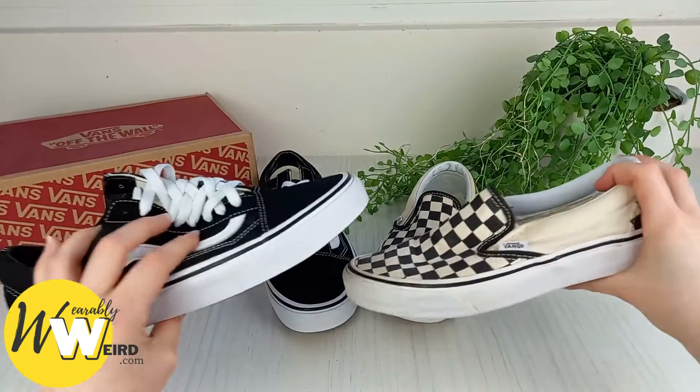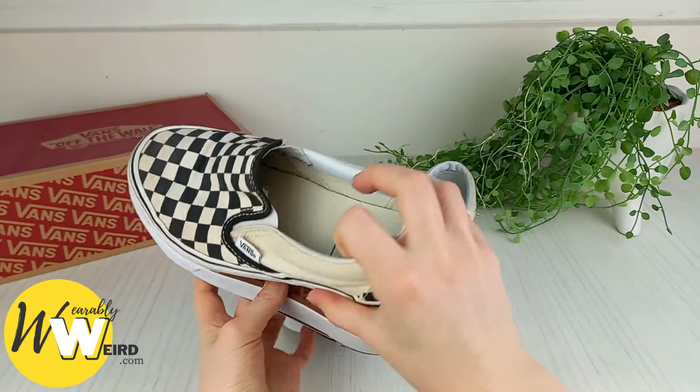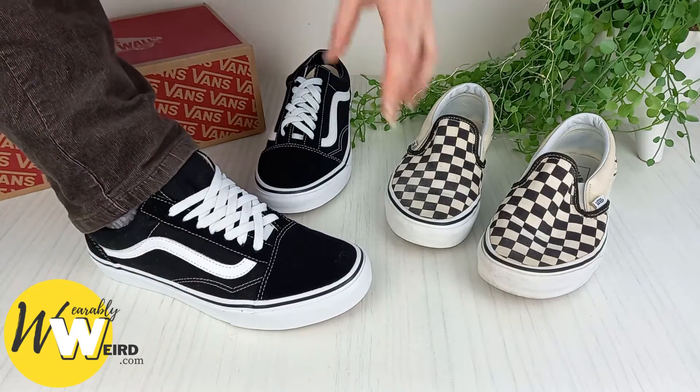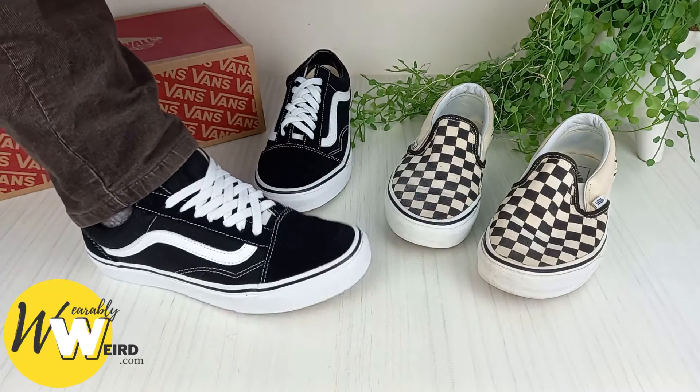Their sizing range is impressive, covering a truly inclusive variety of sizes from 3.5 all the way to 17 in men's. At first, Vans may feel slightly tight on the feet until they're broken in after a few days' wear, so please keep this in mind.